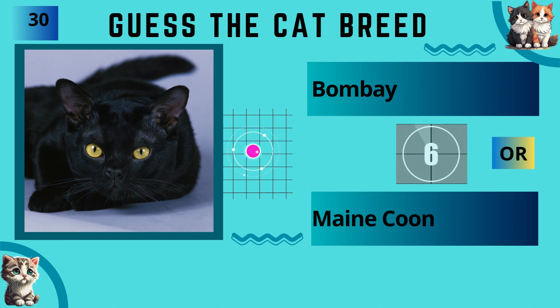Bombay or Maine Coon? The answer is Bombay.